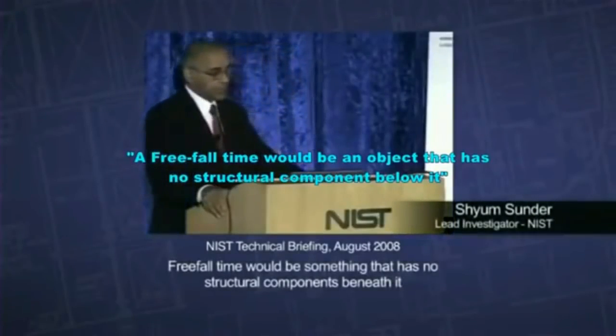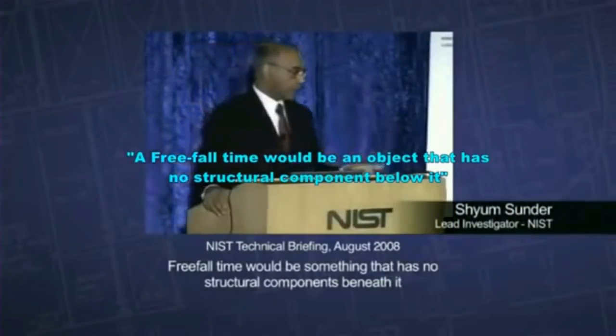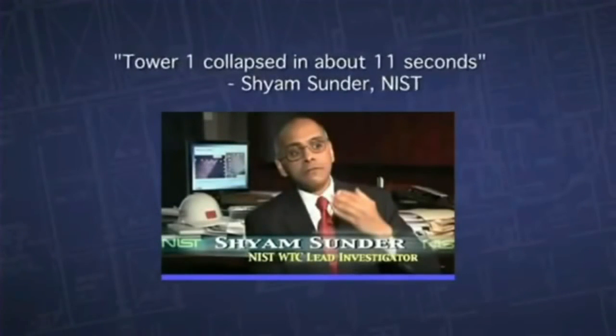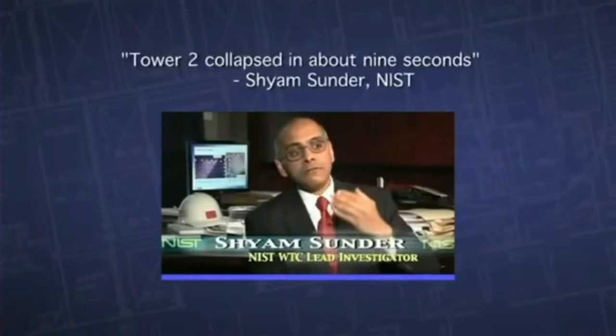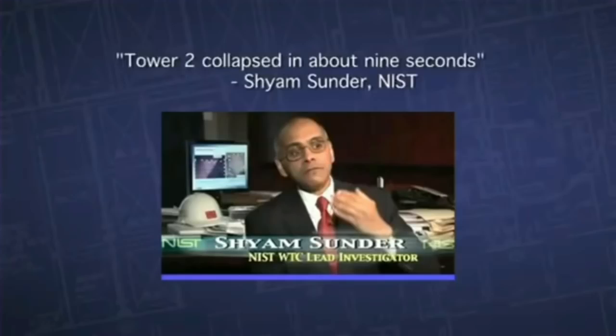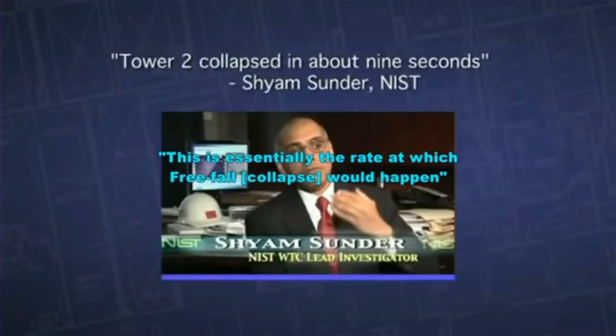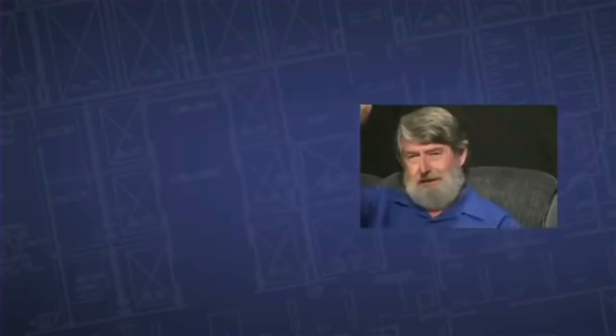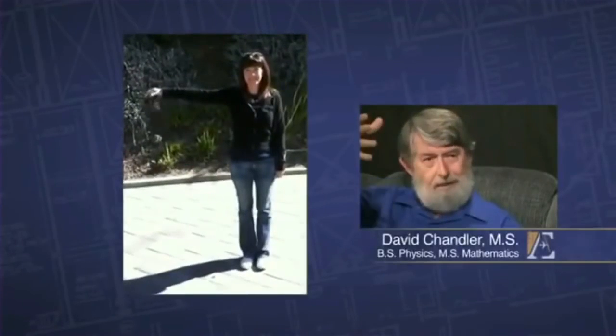Freefall time would be an object that has no structural components below it. The measurements have indicated that Tower 1 collapsed in about 11 seconds and Tower 2 collapsed in about 9 seconds. This is essentially the rate at which freefall would happen — it's just like taking your car keys out and dropping them. That's how fast the building came down.